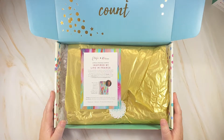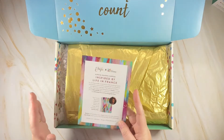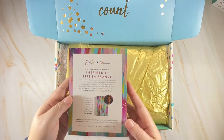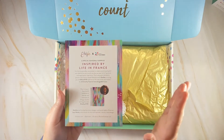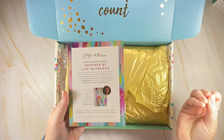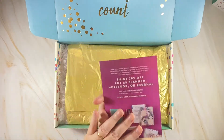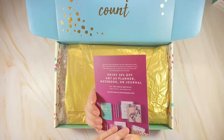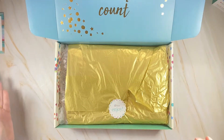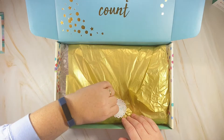Next we have an 'Inspired Life in France' insert by Etta V — I think that's how you say it — she's one of the designers for this planner cover. It's just a pop of color, inspired by when she was in France. It's really really cute. There are some discounts being advertised here. It's already slightly torn, so I'm just going to go ahead and rip it open.